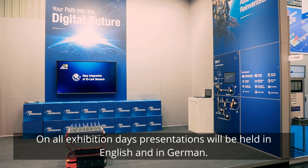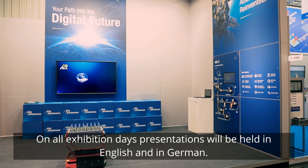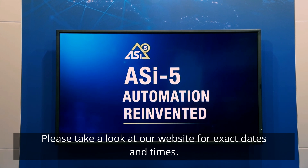On all exhibition days, presentations will be held in English and German. Please take a look at our website for exact dates and times.